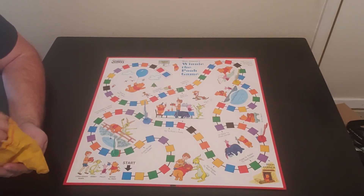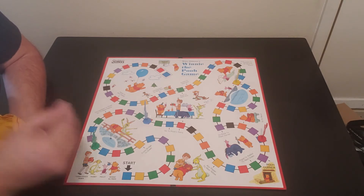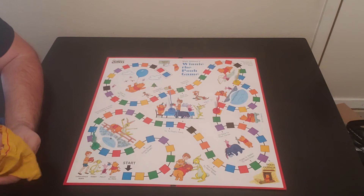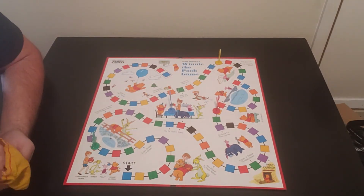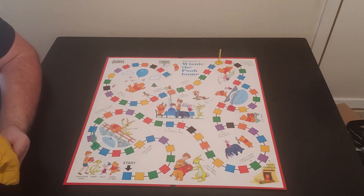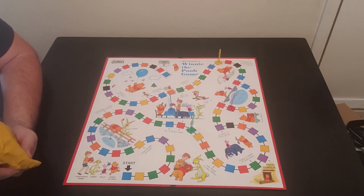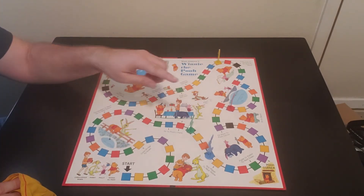Piglet draws orange — he goes two spots. Rabbit draws blue — he's going to Pooh's Party, so he'll be partying with Pooh. Christopher Robin gets yellow, gaining a little ground on Pooh. Pooh draws orange — he turns the corner with a pretty big lead. Christopher Robin draws blue, takes the turn. Piglet draws black — one of the very few in there — and goes all the way up, just past the Pooh party. Rabbit comes out of the party and draws green. You don't skip a turn — you just go there for that one turn and then come back out.